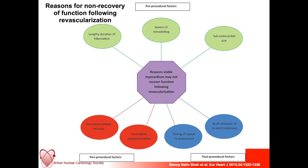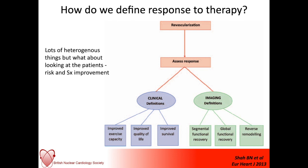How do we really define the response to therapy? We have our clinical definitions: we can look at improved exercise capacity, quality of life, survival, or reduction in heart failure admissions. Then with our imaging modalities we can look in much more detail at imaging biomarkers — segmental functional recovery versus global functional recovery, and reverse remodeling. These are all different parts to a question which still remains very important and is encountered daily in clinical practice.